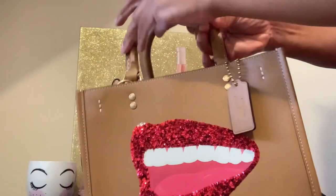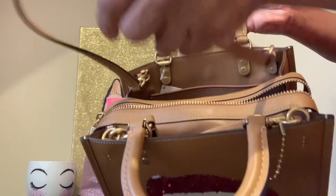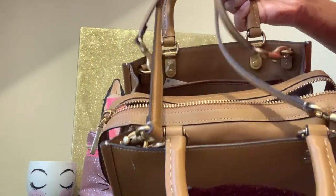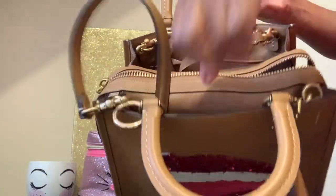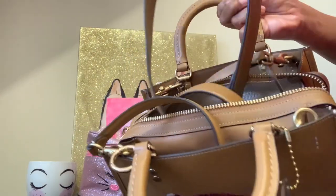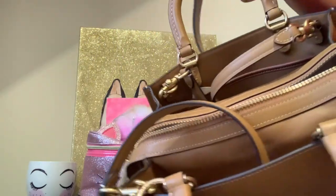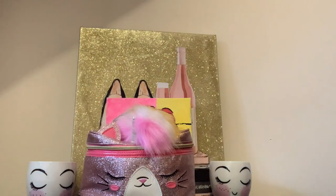It does come with two straps on the inside and then it has two top handle straps. That is the longer strap and that is the adjustable strap. But usually when I wear it, I just use those two straps.